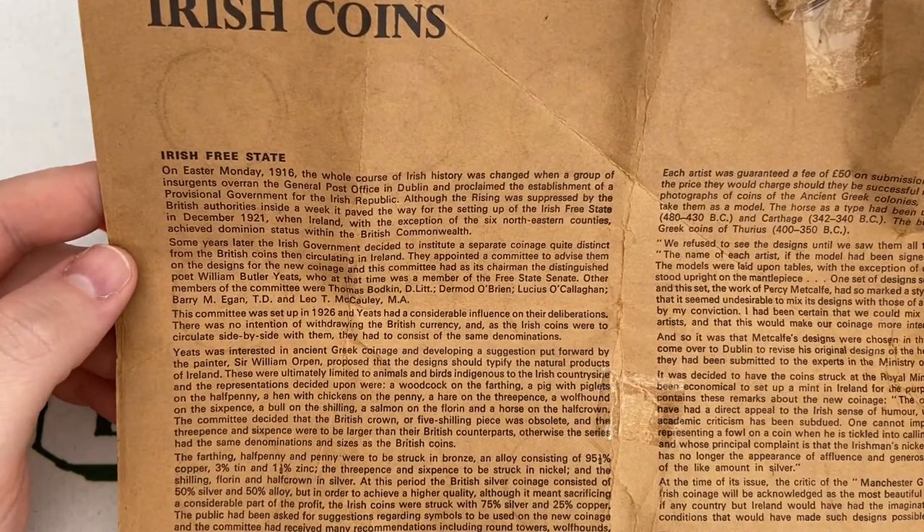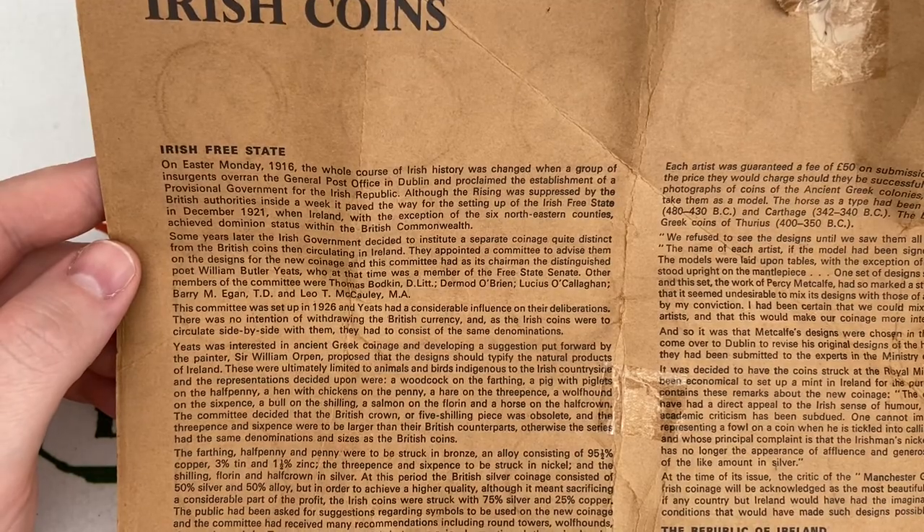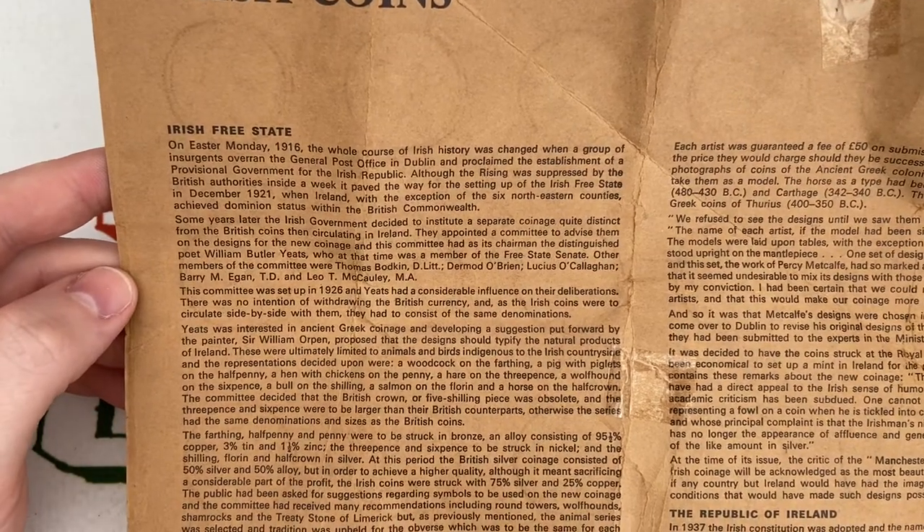Right, okay, that makes sense. So — Irish coins, Irish Free State coins. On Easter Monday 1916, the whole course of Irish history changed when a group of insurgents overran the General Post Office in Dublin and proclaimed the establishment of a provisional government for the Irish Republic.